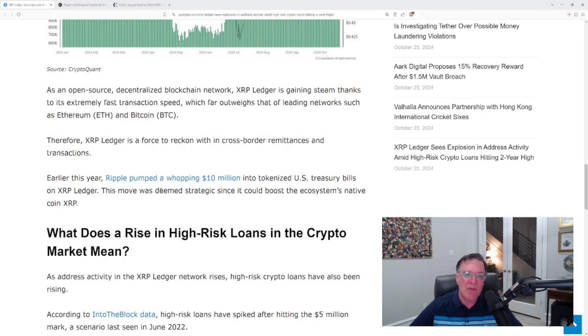Earlier this year, Ripple pumped a whopping $10 million into tokenized U.S. Treasury bills on the XRP Ledger. This move was deemed strategic since it could boost the ecosystem's native coin XRP. Think about this coincidence — isn't it interesting that we're right ready to see the release of RLUSD on the XRP Ledger, which is backed by U.S. Treasury bills, and yet we're already seeing tokenization of United States Treasury bills on the XRP Ledger? It's not all coincidence in my mind.